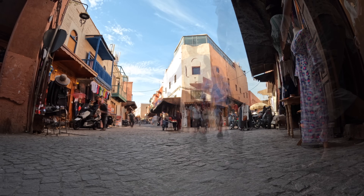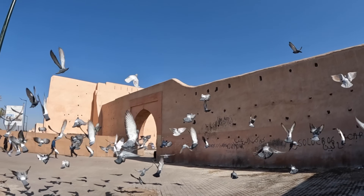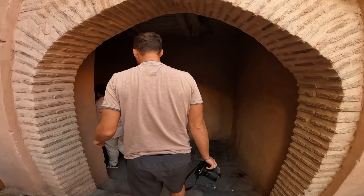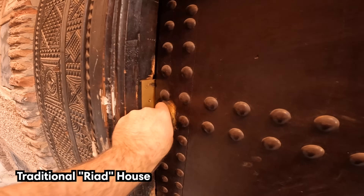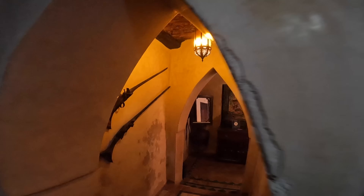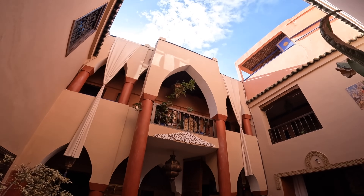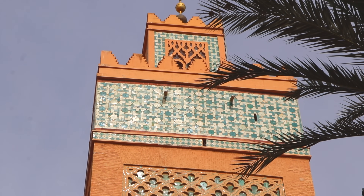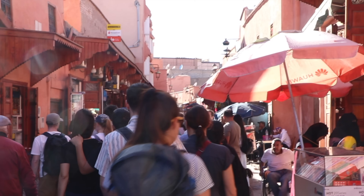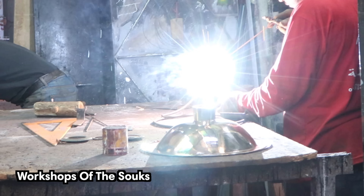The medina is the old city of Marrakesh, entirely encircled by light pink walls. It's the heart of the city, packed with shops, traditional houses called Riads, restaurants, and many of the historic sites. To learn all about the medina and the local life in Marrakesh, we recommend going on a walking tour of the city on your first day here. It's a great way to become familiar with the labyrinth of alleyways as well as the local customs.